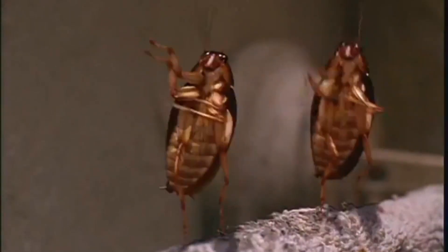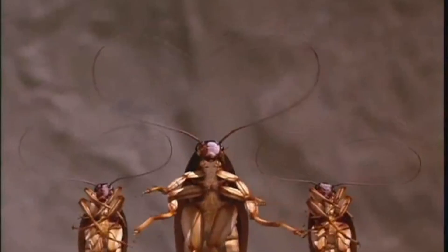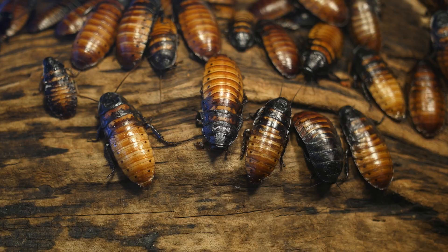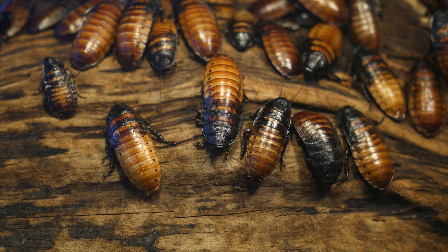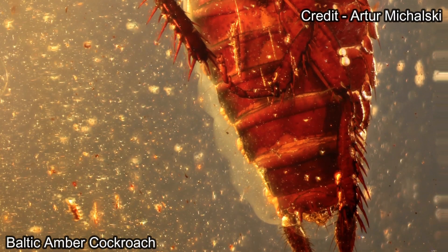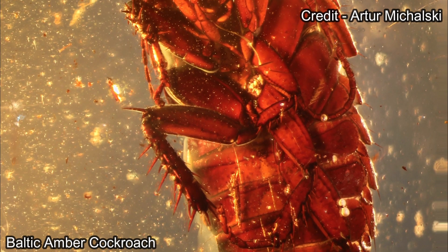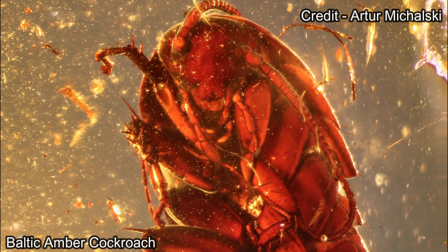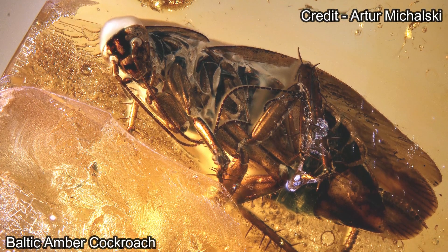Cockroaches are disliked by the majority of people because of their associations with unsanitary conditions. But these fellows deserve admiration and attention. There are thousands and thousands of described species of modern living cockroaches and from the fossil record. During the last 320 million years, these super insects have adapted to a wide range of ecosystems and developed a high degree of ecological, behavioral, and morphological diversity.